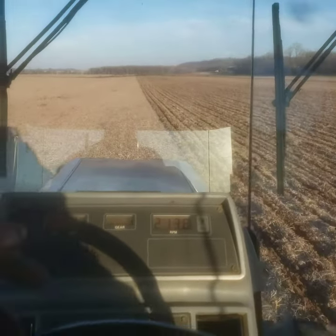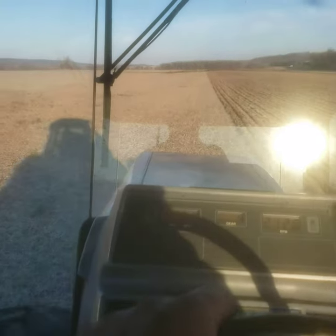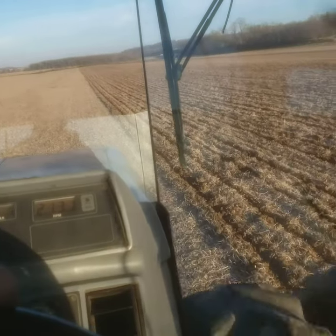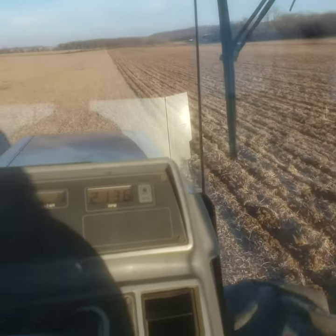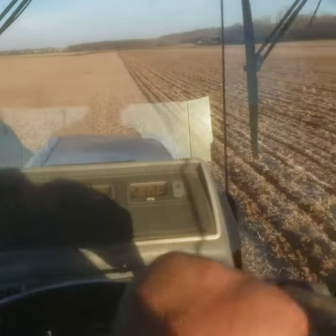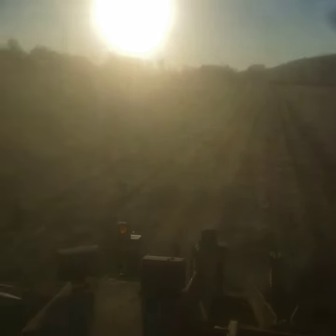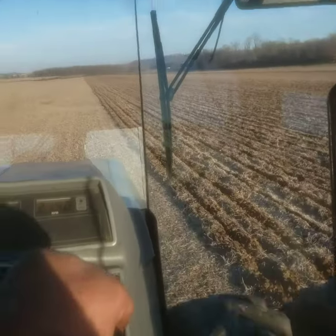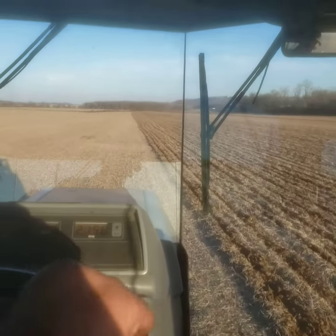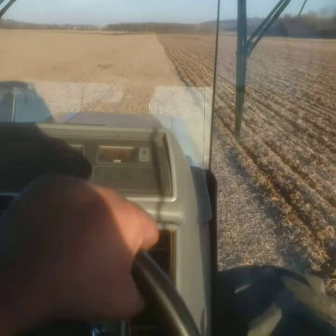It is dry, dry, dry here. Running 3.9 miles an hour because the ground is dry and hard. We're still running 17% slippage, so anyway, chugging along burning diesel fuel, opening up ground so that if it's dry next summer maybe we'll be able to get some moisture.